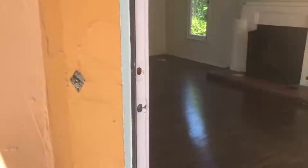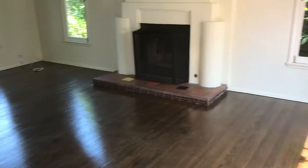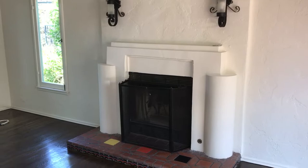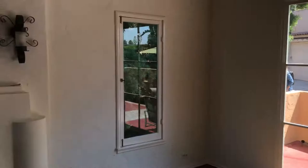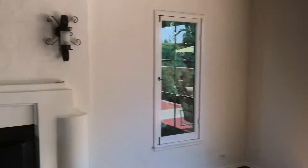Walking through the front door, we have the living room with a wood-burning fireplace, beamed ceilings, refinished hardwood floors, and a large picture window which is nice and bright. There is also a wall of windows right here that overlooks the hills of Silver Lake and a little bit of Hollywood.